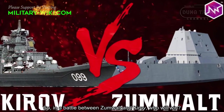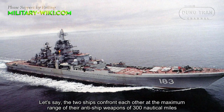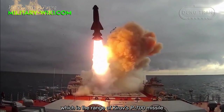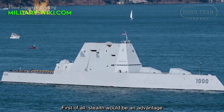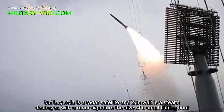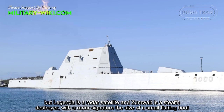So, in a battle between the Zumwalt and the Kirov, who will win? Let's say the two ships confront each other at the maximum range of their anti-ship weapons — 300 nautical miles, the range of the Kirov's P-700. First of all, stealth would be an advantage. The Kirov has the Legenda satellite targeting system, but Legenda is a radar satellite and the Zumwalt is a stealth destroyer, with a radar signature the size of a small fishing boat.